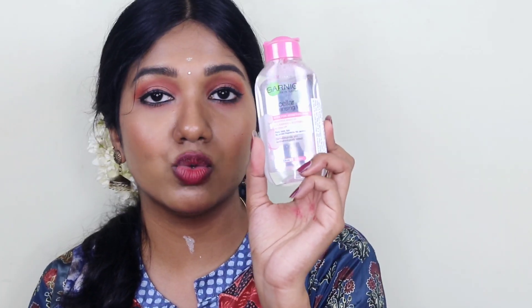Next product is the Garnier Micellar Cleansing Water, even for sensitive skin. It removes makeup and cleanses — no rinse off for face, eyes, and lips, no fragrance added, no alcohol. This is one of my most favorite makeup removers. I first use it to remove makeup, then use a face wash and sometimes do double cleansing. It's very gentle.